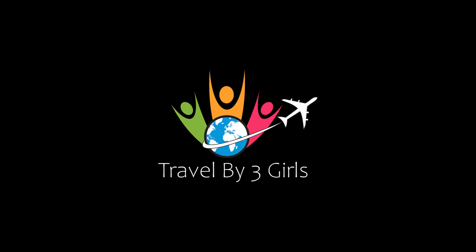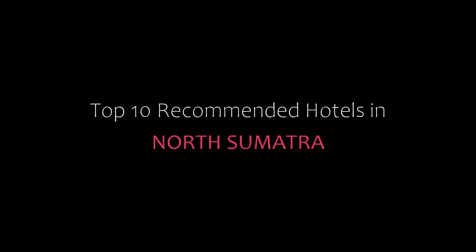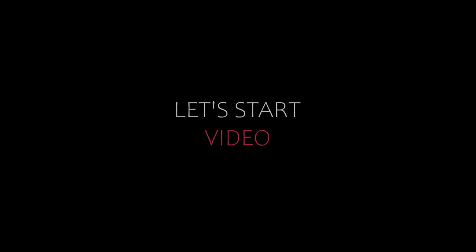Hello friends, welcome back to my channel and now you are watching top 10 recommended hotels in North Sumatra. Please subscribe to my channel and don't forget to like, share and comment. Let's start the video.